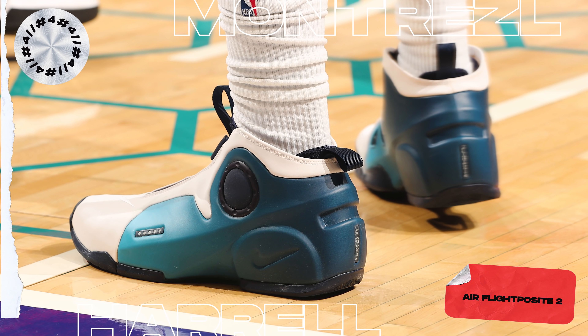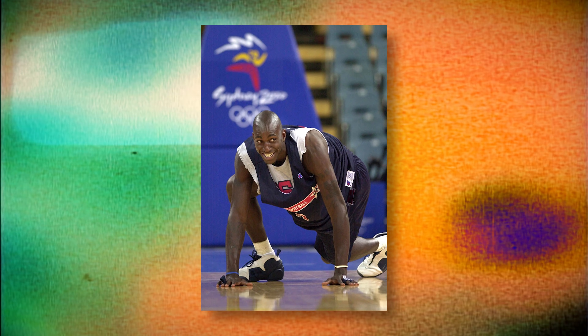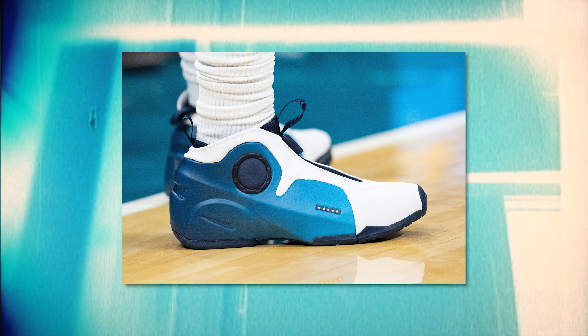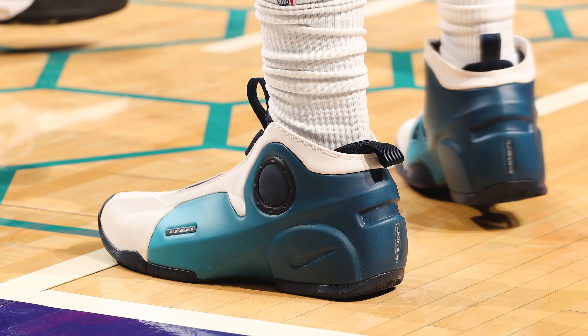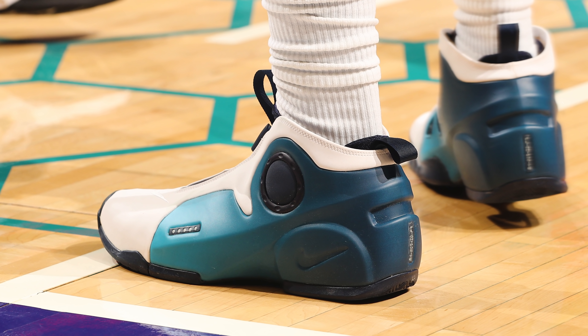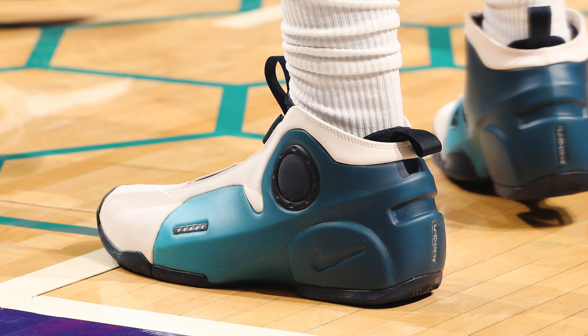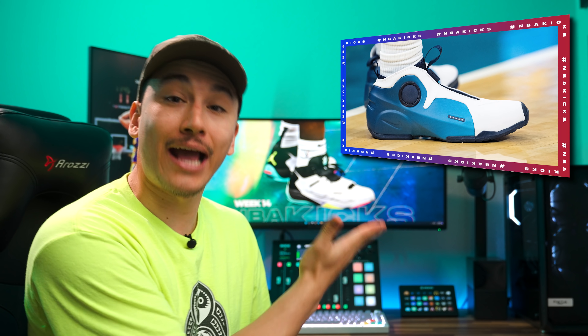Next up at number 4, we have Montrez Harrell with the Air Flyposit 2. Montrez checks in with his second entry of the week, this time sporting a 2000s classic. The Air Flyposit 2 originally released in the year 2000 and was actually a Kevin Garnett signature sneaker that sported a very futuristic look featuring the Posit material on the upper. These are extremely nostalgic for me, but I just really love Montrez's game plan here. Not only did he rock a super unique silhouette, but he did so in a colorway that looks absolutely beautiful on that Hornets retro court. Retro court, retro shoe — more guys should be doing this.